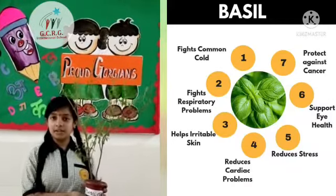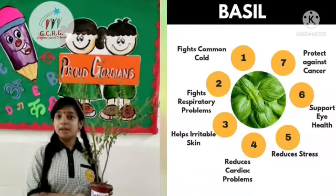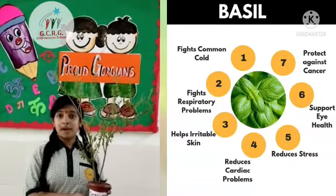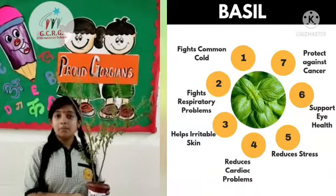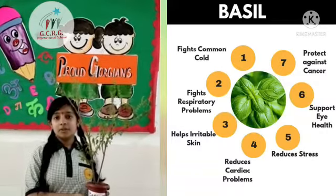Uses of Tulsi: Tulsi was traditionally used for curing night blindness. Tulsi was used when fighting bad grief, diarrhea, and other dental problems. Warm Tulsi juice gets rid of stomach worms.